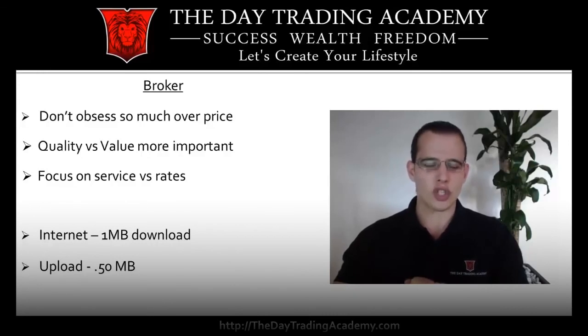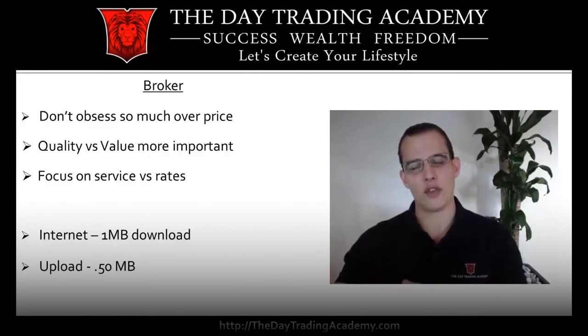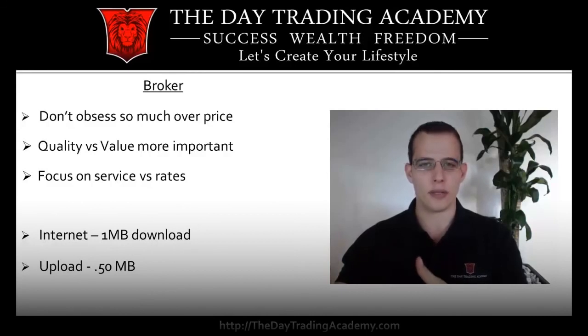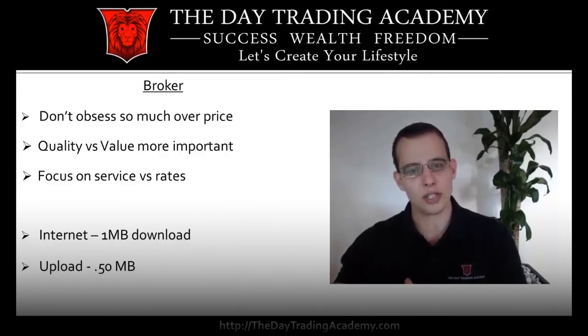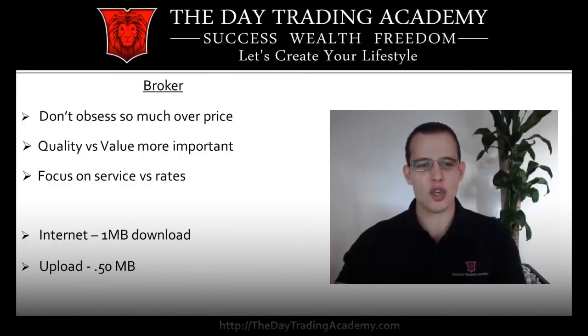For brokers, a lot of us always want to talk about the cost — the fees and commissions. But at the end of the day if you're going to do this for a living, a few cents or even a dollar more isn't going to make much of a difference if it affects the quality of the service. One of the biggest things in day trading is getting filled on an order. If you don't get filled on an order, that doesn't equate to saving 50 cents — if you're going to lose hundreds or thousands of dollars by not getting filled, saving 50 cents really doesn't matter. So don't obsess over price; quality and service are more important.